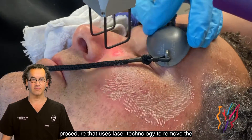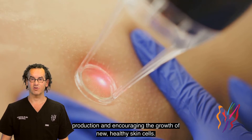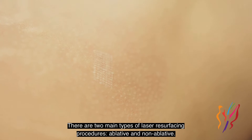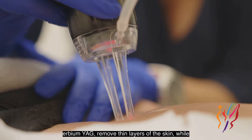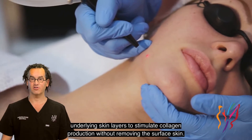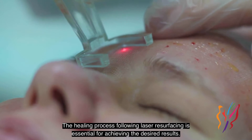Laser resurfacing is a minimally invasive cosmetic procedure that uses laser technology to remove the outer layer of the skin, stimulating collagen production and encouraging the growth of new healthy skin cells. There are two main types: ablative lasers such as carbon dioxide CO2 and erbium YAG, which remove thin layers of skin, and non-ablative lasers like fractional lasers, which heat the underlying skin layers to stimulate collagen production without removing the surface skin.